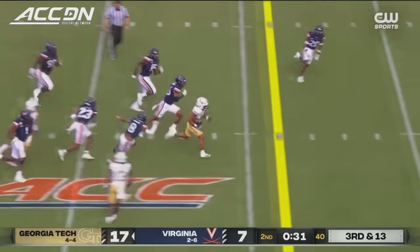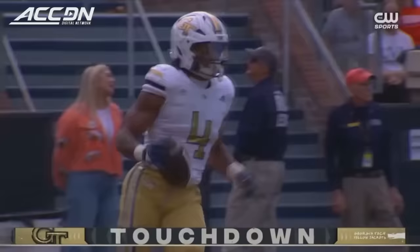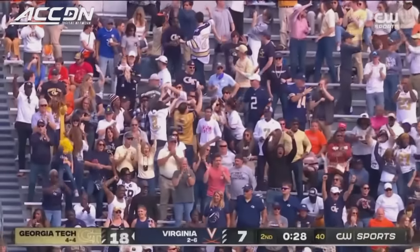They jumped all over it. Smith breaking through — heading to the end zone. Dante Smith, the rushing touchdown for Georgia Tech of 33 yards.